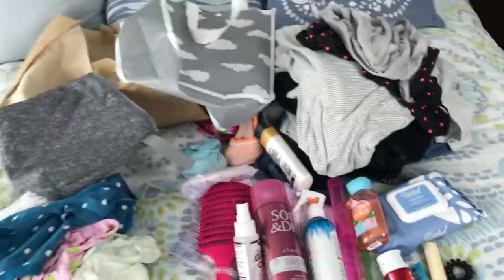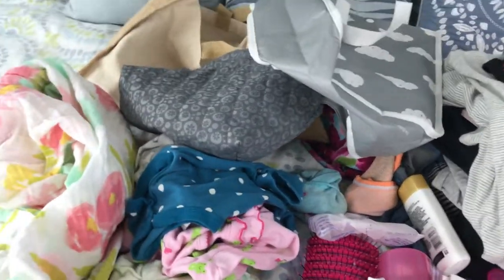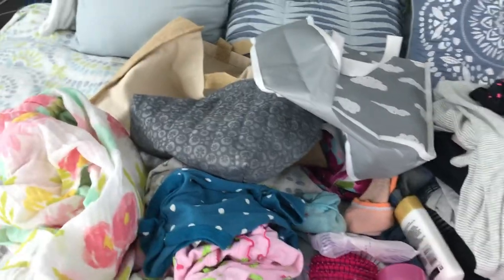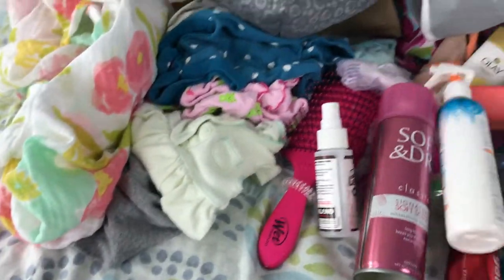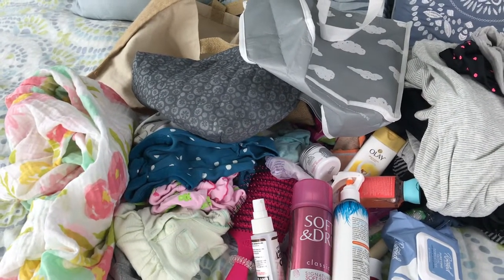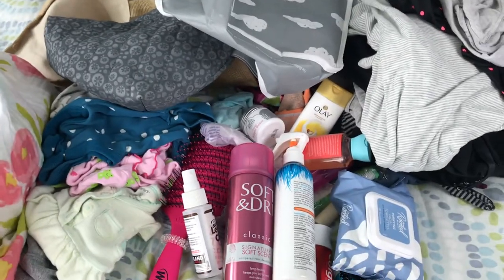That's everything I'm taking to the hospital! Of course I'll also have my phone charger and possibly my iPad, but definitely my phone. If you enjoyed this video make sure to give it a thumbs up, hit subscribe if you haven't already, and I'll see you in the next one. Thanks for watching!